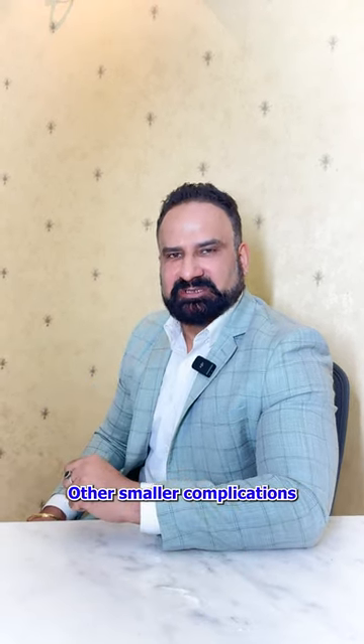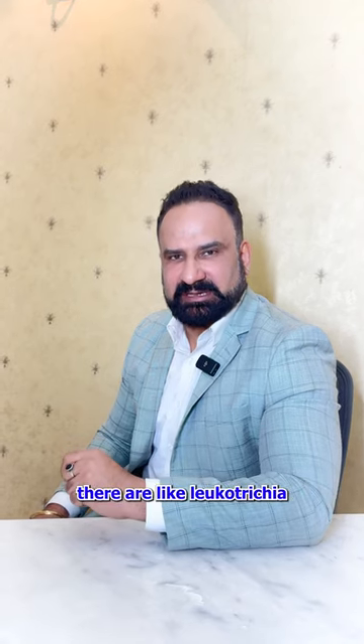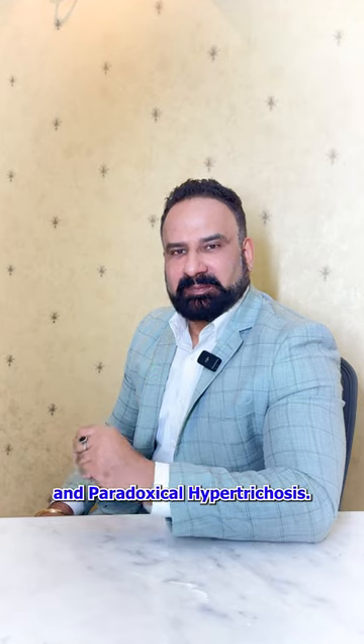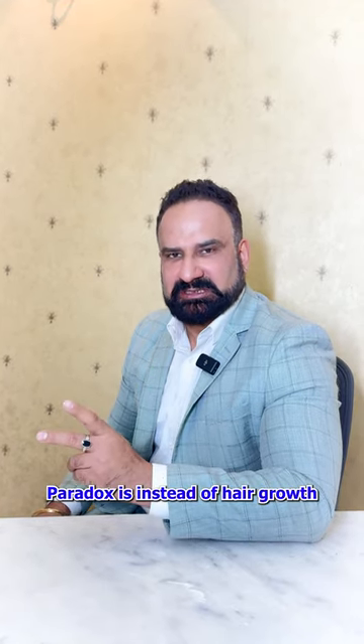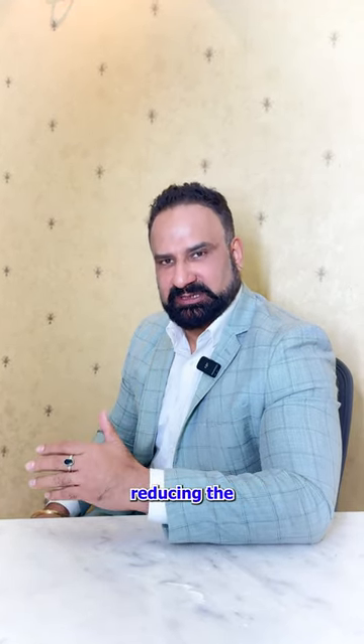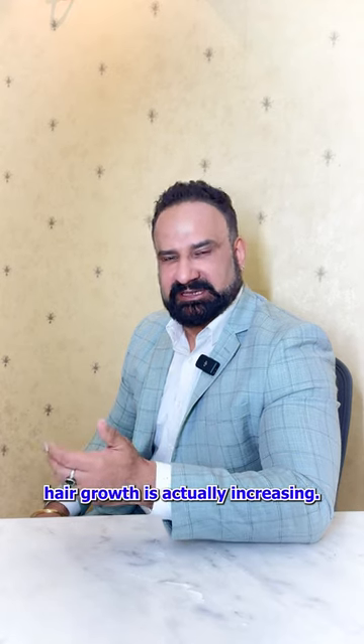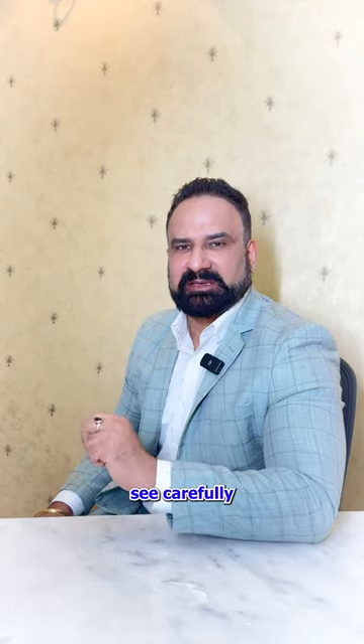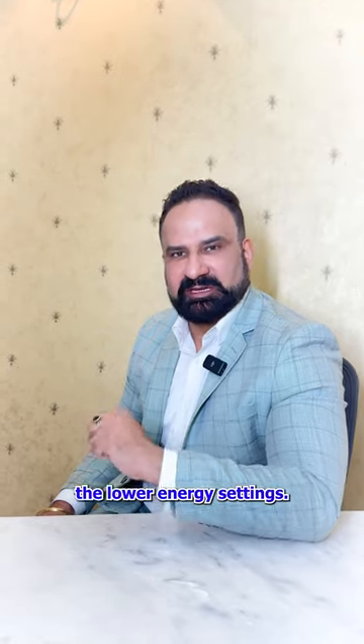Other smaller complications include Leukotrichia, which is whitening of the hair. And Paradoxical Hypertrichosis — paradoxically, instead of hair growth reducing, the hair growth is actually increasing. The Paradoxical Hypertrichosis process, if you have seen it carefully, is mainly because of lower energy settings.